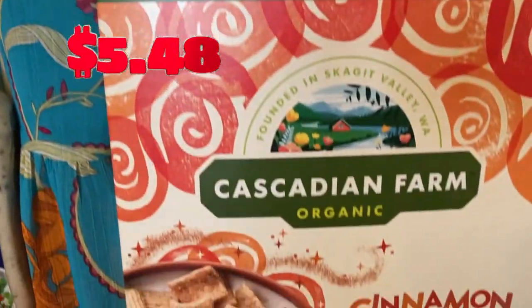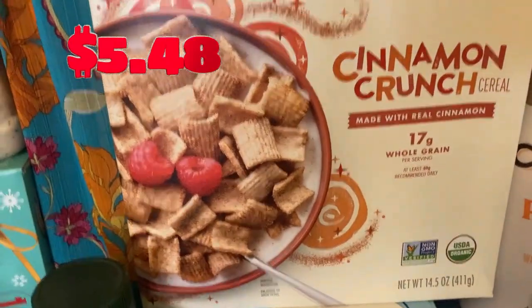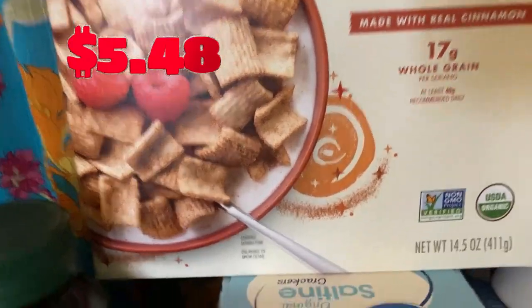Family size cereal — cinnamon crunch. I don't think the kids really are in love with this. However, it's better than having toasty old organic all the time.